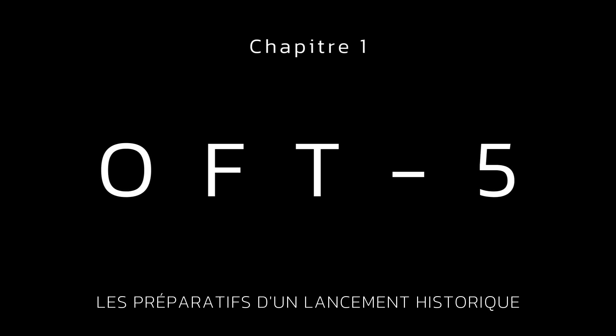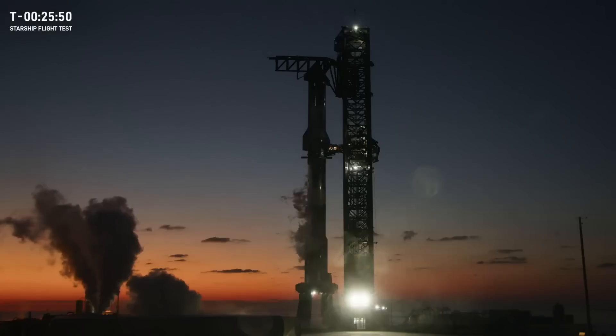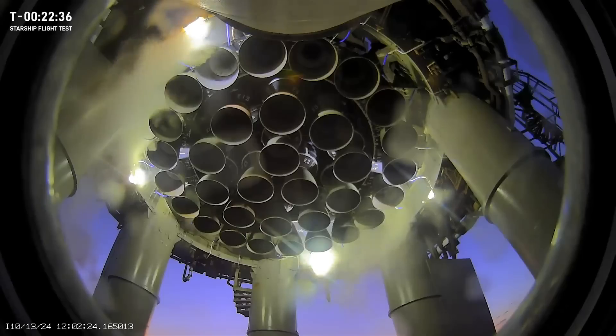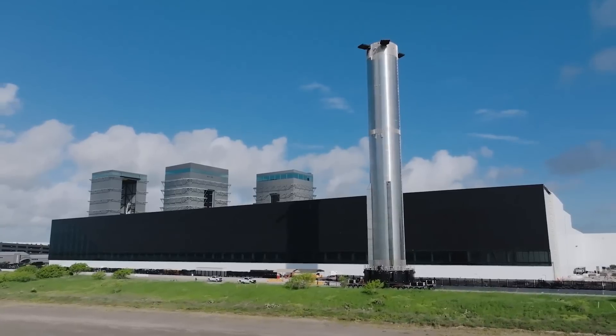It is 6:54 a.m. in Starbase, Texas — a gorgeous sunrise — and Starship is targeting liftoff in just 30 minutes and 18 seconds from now at 7:25 a.m. Central Time.